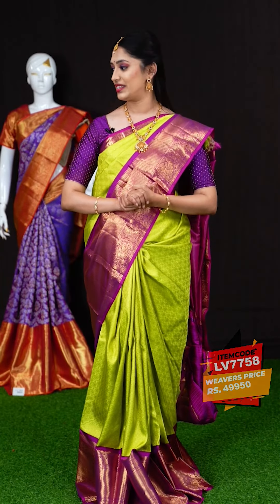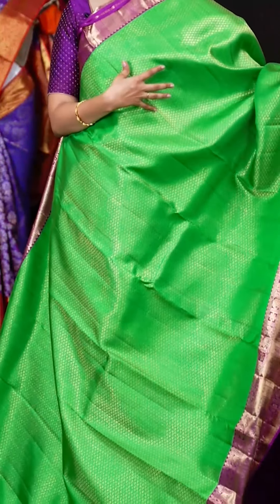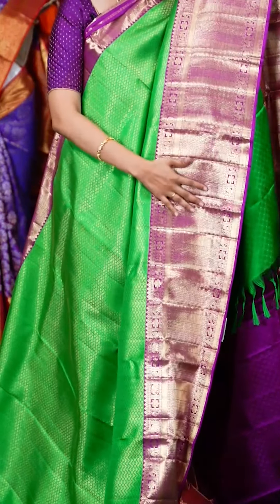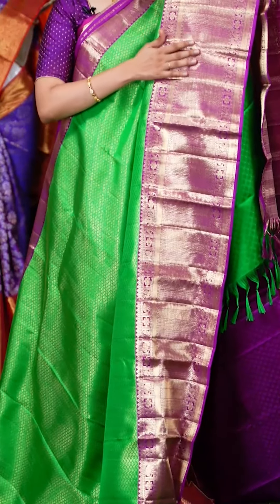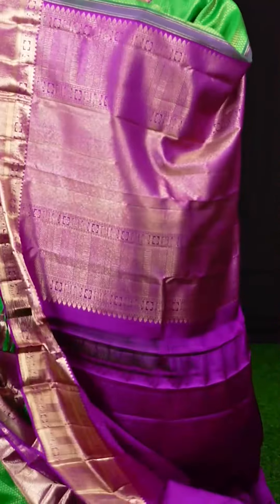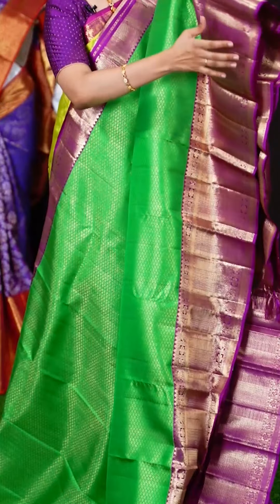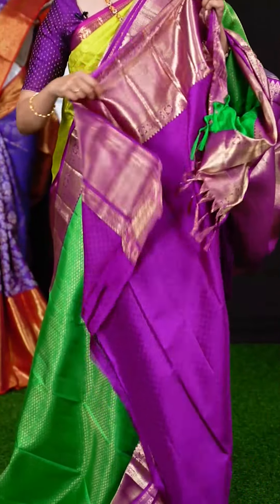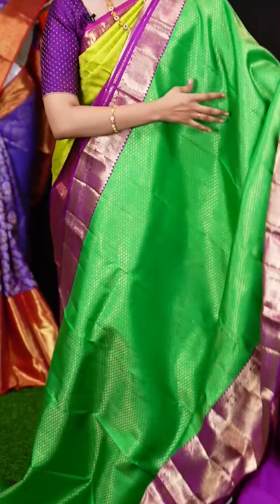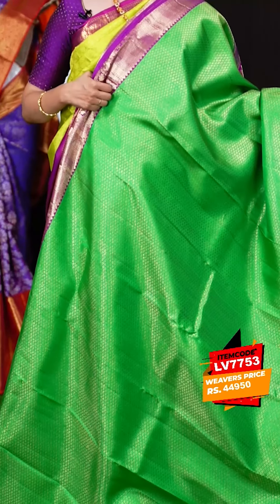This is another beautiful bridal wear saree — a green color saree with magenta pink on the border. All over the body we have micro fancy booty abstract design, and on the border we have a magenta color abstract designer border with a jacquard pallu. It's a beautiful color combination of green and magenta. The blouse is a resham dotted booties blouse with border. The item code is LV7753 and the weavers price is Rs.49,950 only.